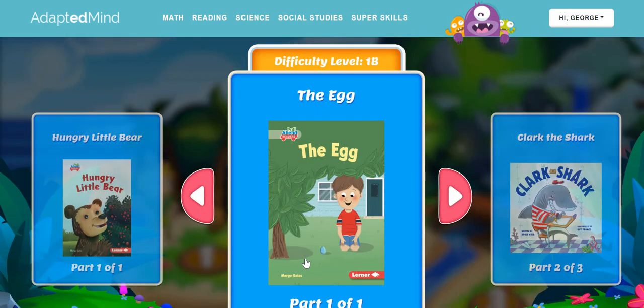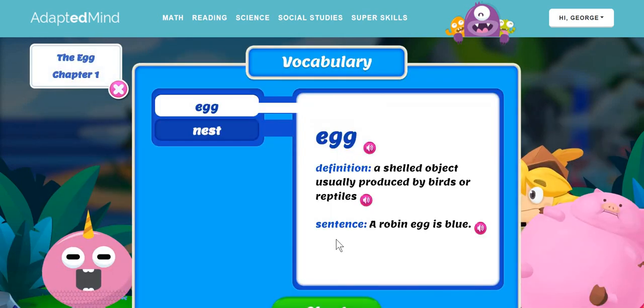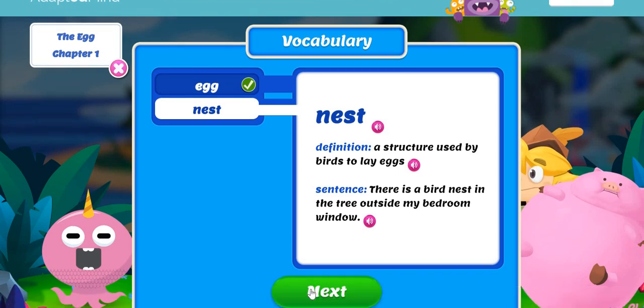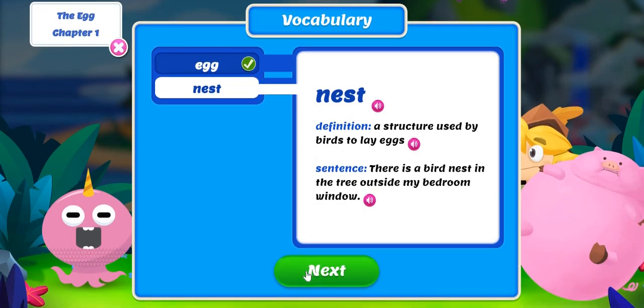Today we're going to read the egg. So let's read some vocabulary. Egg! A shelled object usually produced by birds or reptiles. A robin egg is blue. Nest! A structure used by birds to lay eggs. There is a bird nest in the tree outside my bedroom window.